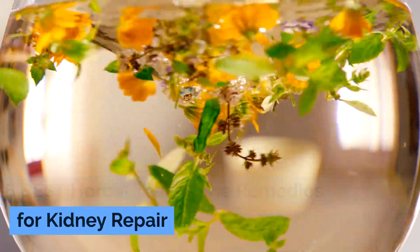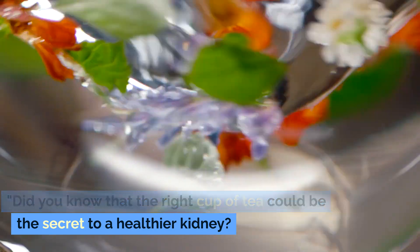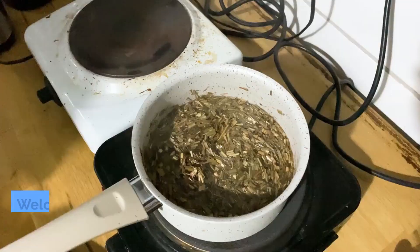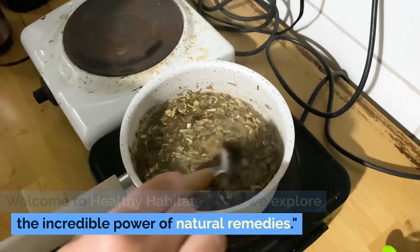6 Best Herbal Teas Home Remedies for Kidney Repair. Did you know that the right cup of tea could be the secret to a healthier kidney? Welcome to Healthy Habitat, where we explore the incredible power of natural remedies.